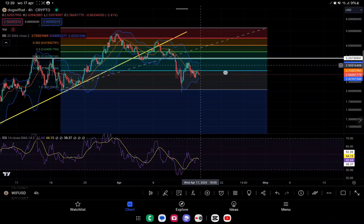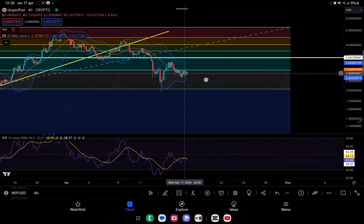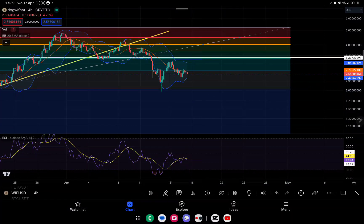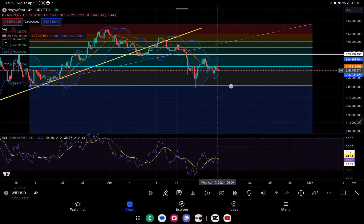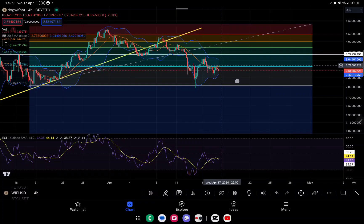We can also see resistance at the 0.618 level. Right now, we are trying to reclaim back above this resistance level but we are failing unfortunately. There is a possibility that we are going to see a fall all the way back down to around $2.08. That's a very possible scenario right now if we don't see a close above this level in the next four hours.